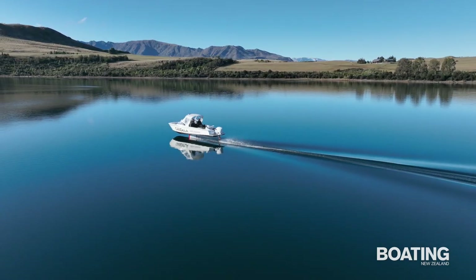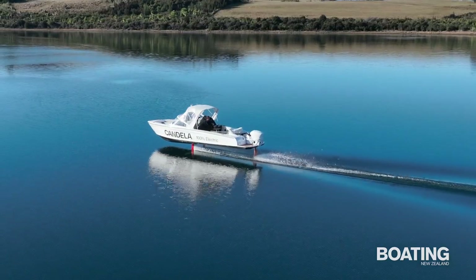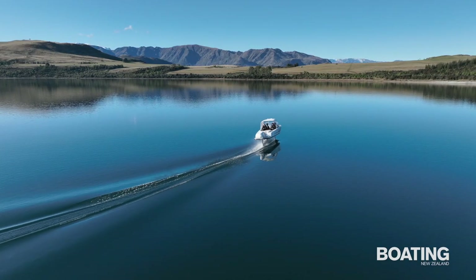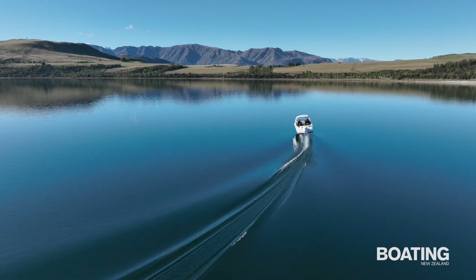We saw a top speed of 29 knots using 60% of available engine power, while a comfortable 20 to 22 knot cruise speed delivers the best economy and range. Above 25 knots, progress becomes noisy due to foil cavitation, noticeably so above 27 knots.